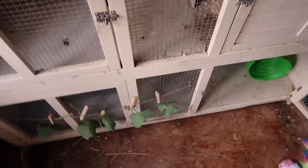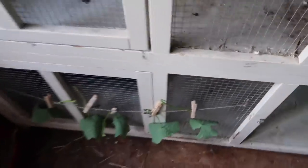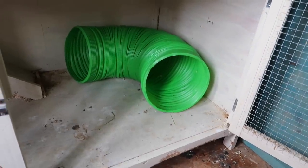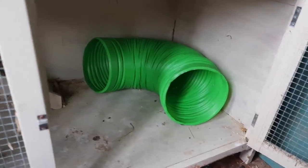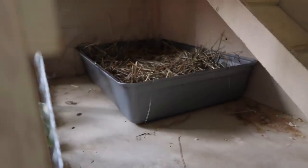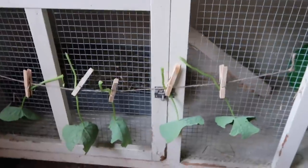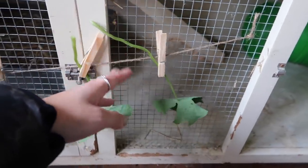Her main hutch hasn't really changed. In the top she has a little bedroom section that she goes into sometimes at night, with some hay and some shavings. Then down in the bottom she has her bunny warren — I can't remember what that green tunnel's called now — but anyway she's got that in the corner. And then on this side she has her litter tray in the corner, so that's where she does a lot of her business.